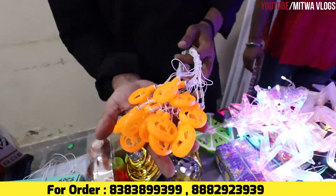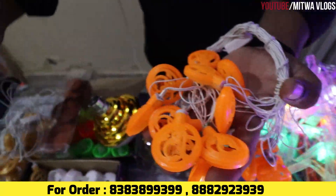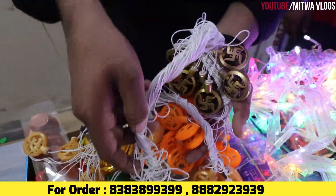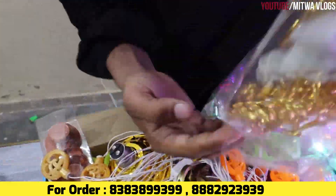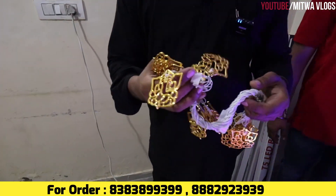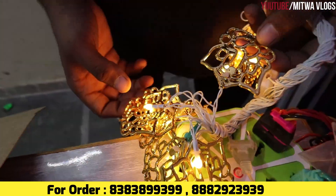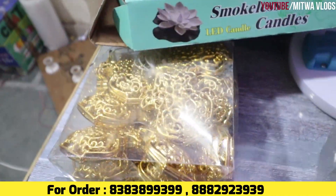I will talk about the same thing as Navratra — you will get the light of the Shri. You will get the Om, which is the most important thing in our Diwali. The Om, Swastik, Shri — and you will get the Ganesh Ji light. This is Ganesh, Swastik, Kalash, etc.